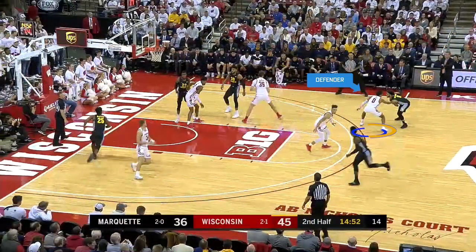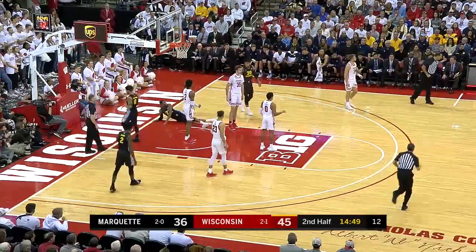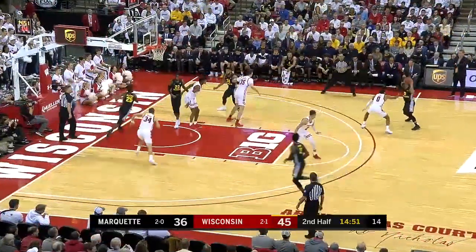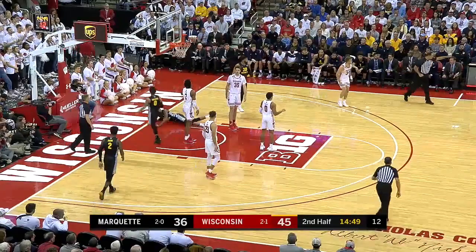Number 0 Black catches the ball and dribbles to his left. Number 0 White reaches with his right arm twice to impede the dribbler. Both the center and trail officials correctly call a 10-1-4 foul on number 0 White.